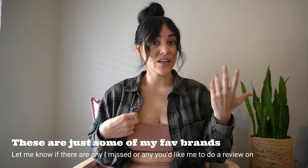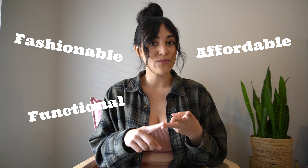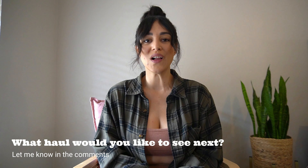Those are all the brands I wanted to share. Let me know if there are any I missed or if you want me to review brands you love that are fashionable, functional, and affordable. Thanks for watching — I'll link everything below. I personally think my next video should be a loungewear haul since that's probably 50% of what I wear. Let me know if that's something you're interested in.